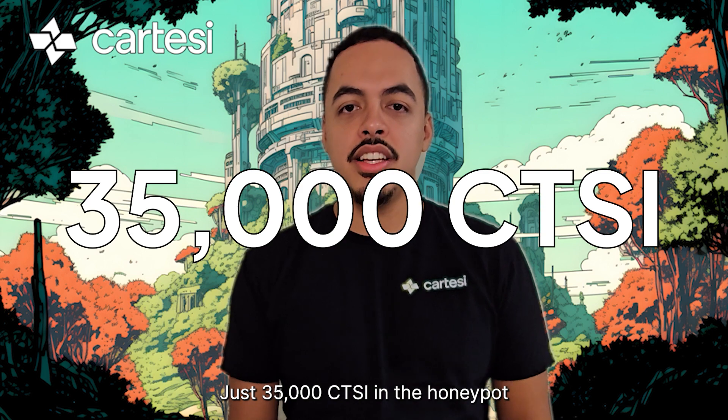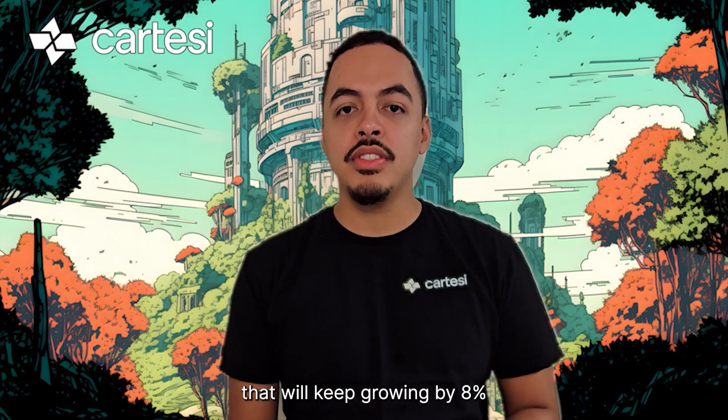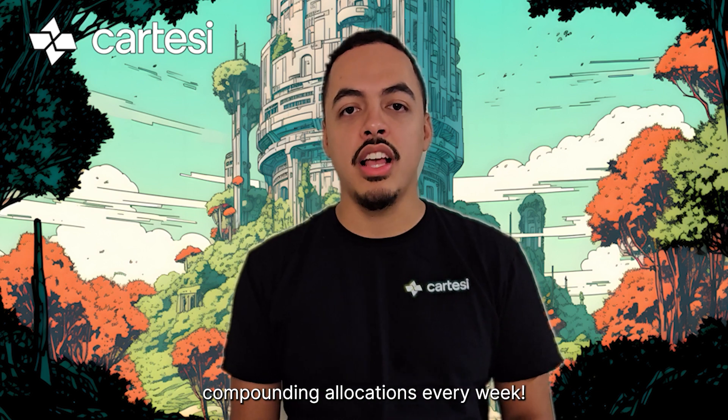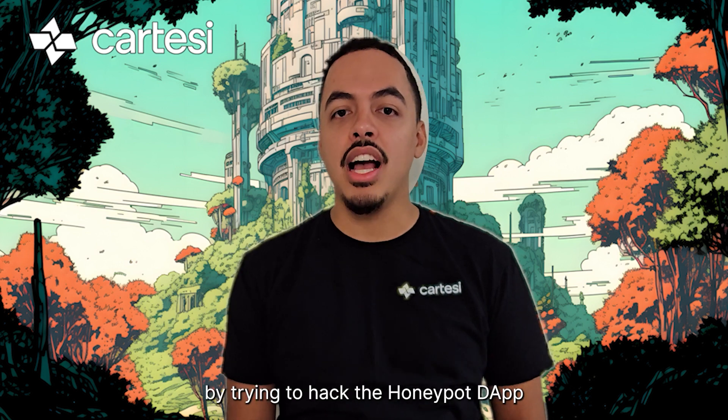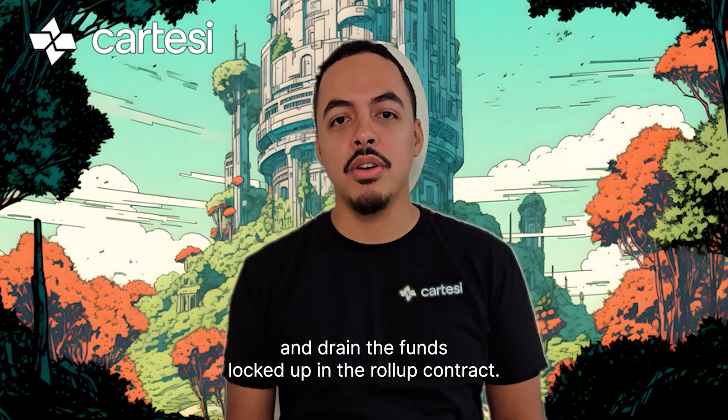There's 35,000 CTSI in the Honeypot that will keep growing by 8% compounding allocations every week. Help us test the security of Cartesi Roll-Ups by trying to hack the Honeypot app and drain the funds locked up in the Roll-Up contract.